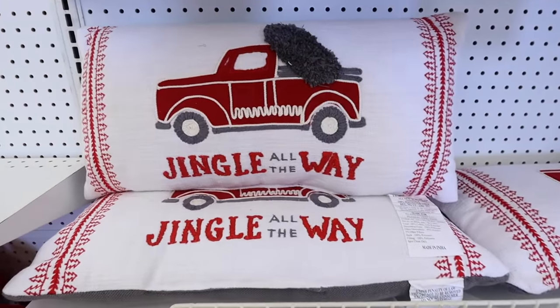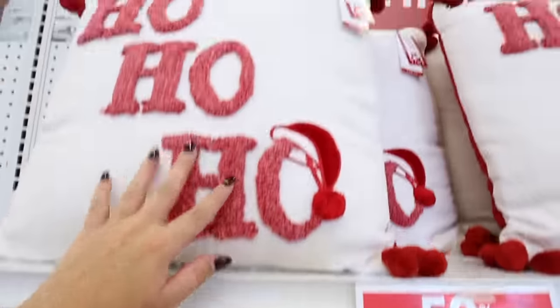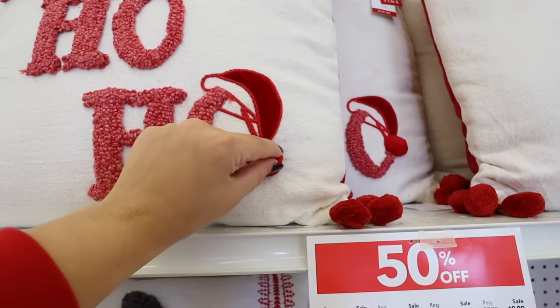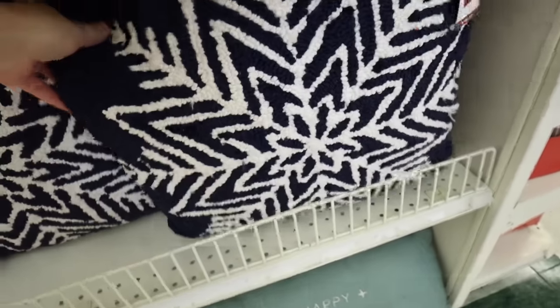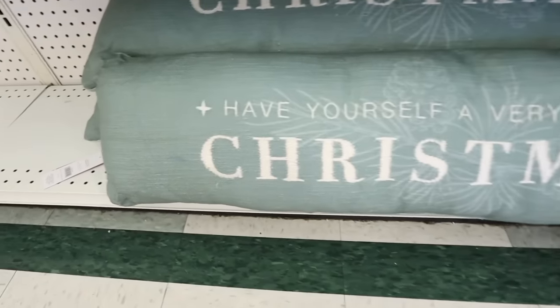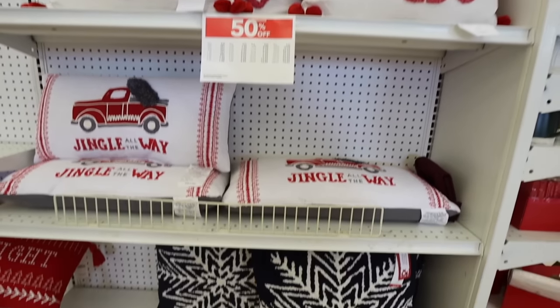Here's another one — 'Jingle All the Way' with embroidered trees, a tree and a truck. This 'Ho Ho Ho' one is really cute — it's like sherpa embroidered with a little velvet hat and pom-pom ball at $25. They have non-traditional colors too: this navy one is $25, and this sage green one says 'Have Yourself a Merry Little Christmas' and is fully embroidered.